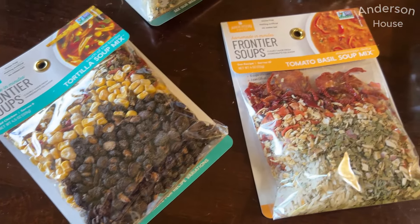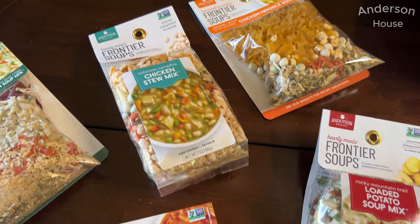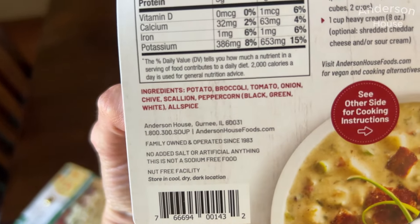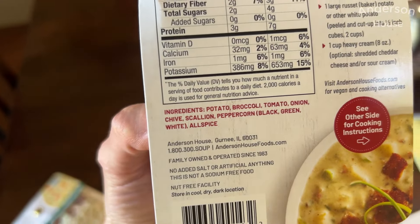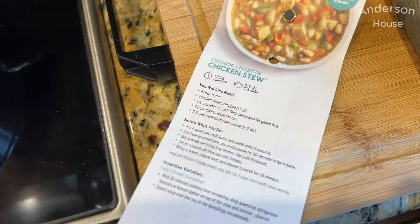We all know how easy it is to open up a can of soup, but is it really that good? I'm not a huge fan of canned soup. Back in the spring, Frontier Soups sent me a variety of their soups to try, and I was really hesitant and skeptical. They really promote clean ingredients, non-GMO, gluten-free. There are so many great qualities about the soups. My husband and I took these soup mixes to the test, and I am telling you genuinely with all my heart, these are incredible. I was so impressed with the flavor and the quality of the ingredients.